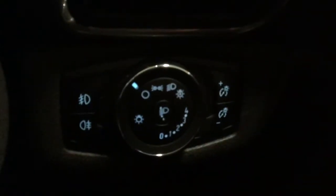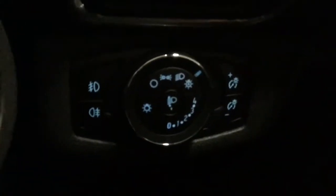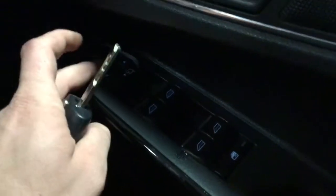Just down here, you've got your light switch which is your auto lights — so it's on auto there. And then just here you've got your front windows, your rear windows, your child lock, and then here you've got your electric mirrors with the electric folding mirrors button.